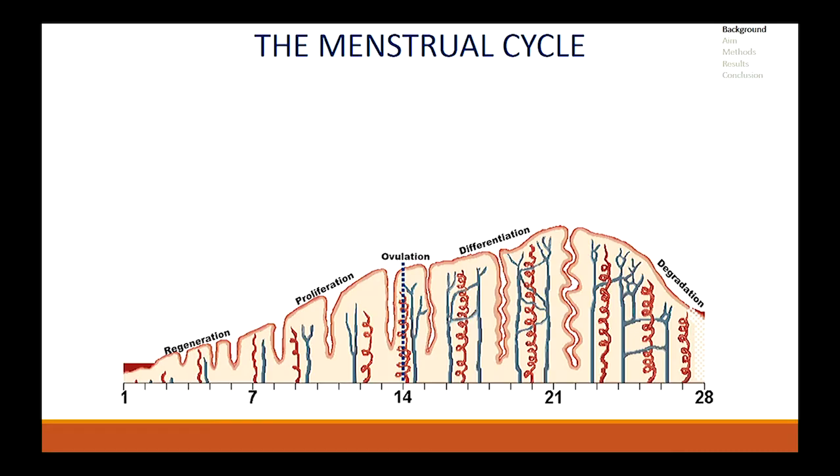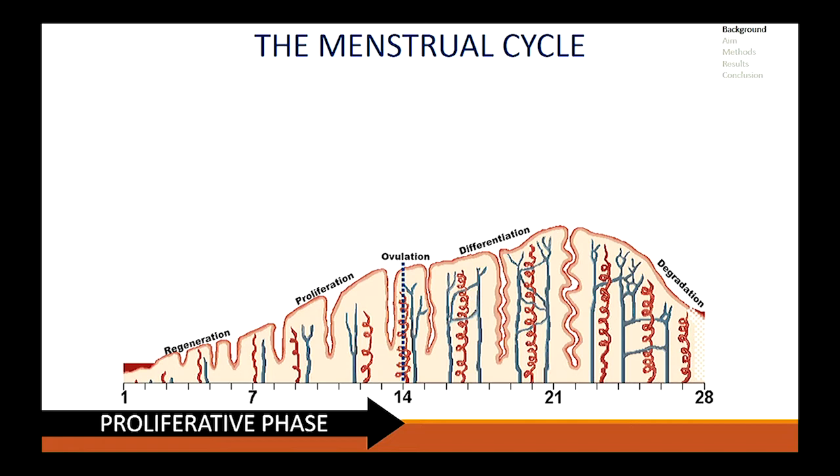Did you know an average woman spends around 3500 days of her life menstruating? The menstrual cycle is guided by two main hormones, estrogen and progesterone. These two work in a synchronized manner to degenerate the upper layer, leaving behind a lower layer. This lower layer begins to regenerate in the proliferative phase, which makes up for the first half of the menstrual cycle.